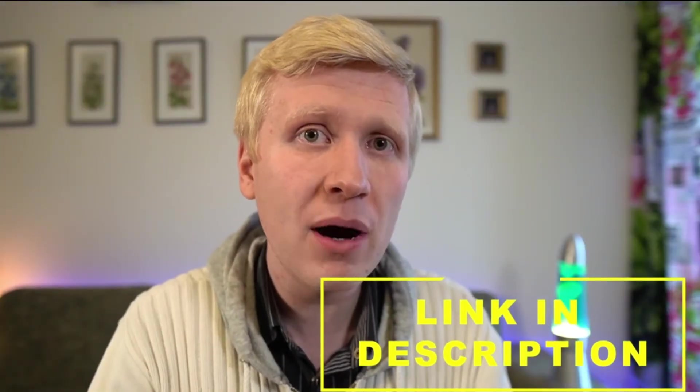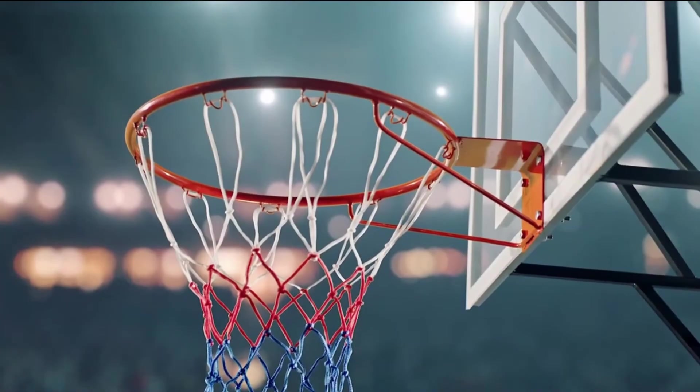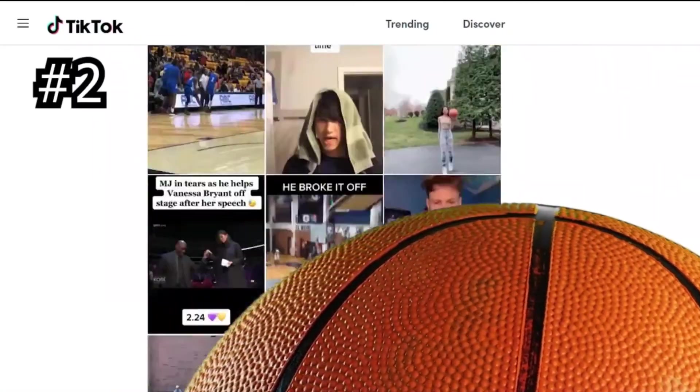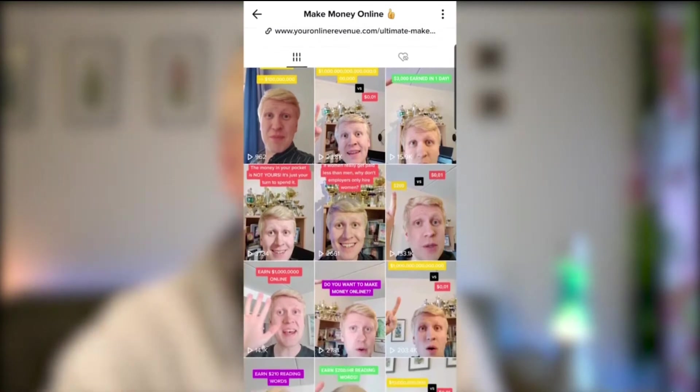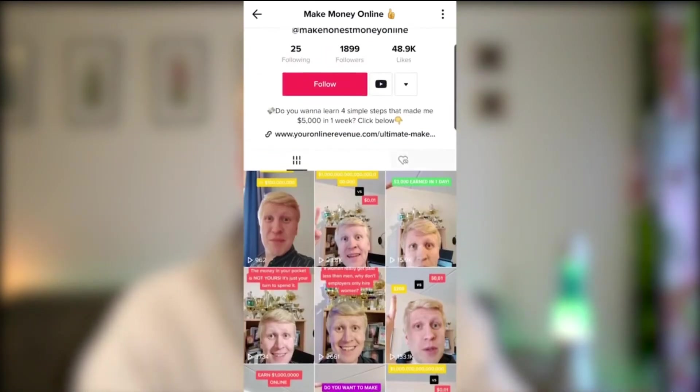I'll leave a link in the description where you can learn more about what is already working. My friends will explain how to create a perfect profile, find perfect video ideas, and never run out of ideas. In a nutshell, it's two steps: take a look at other people's videos within your topic, see what kind of videos get good results, and then create similar videos. You don't need to reinvent the wheel. I did this and got 1 million views in two weeks and 1,000 followers in one week with no prior experience.